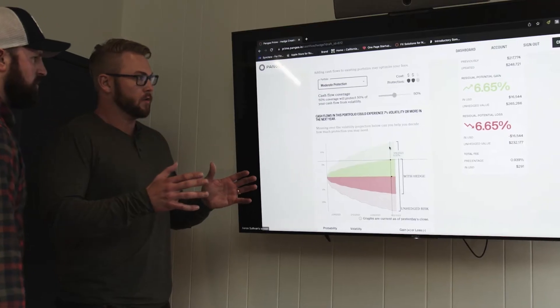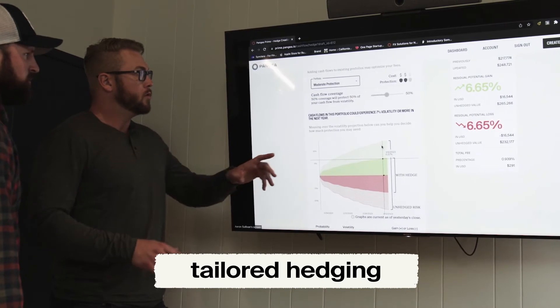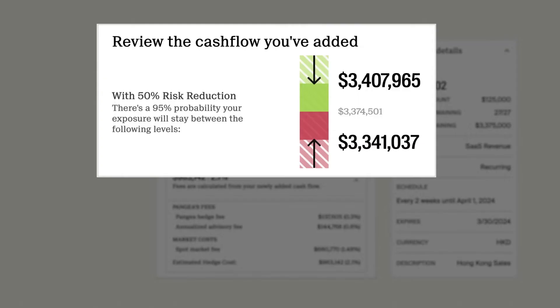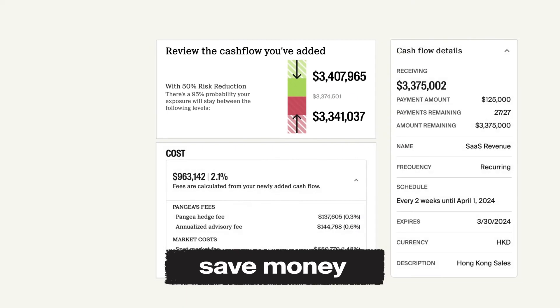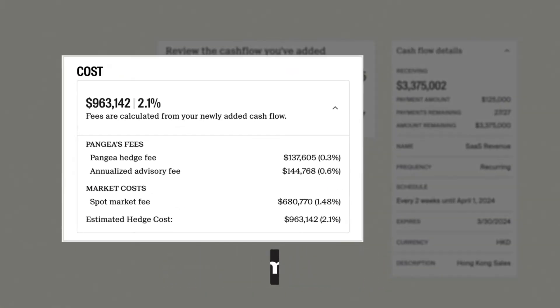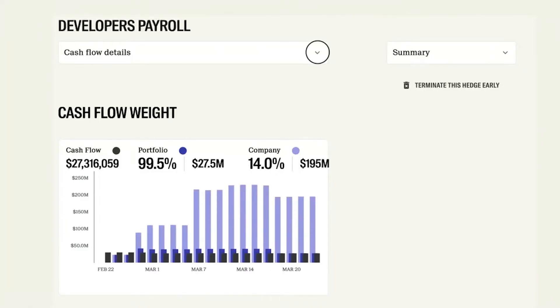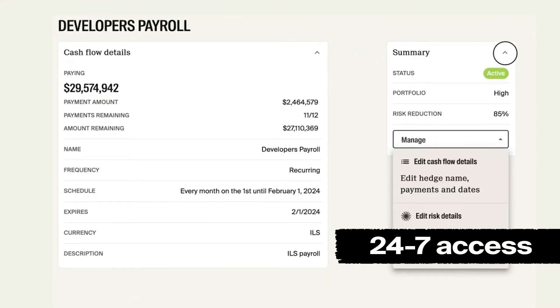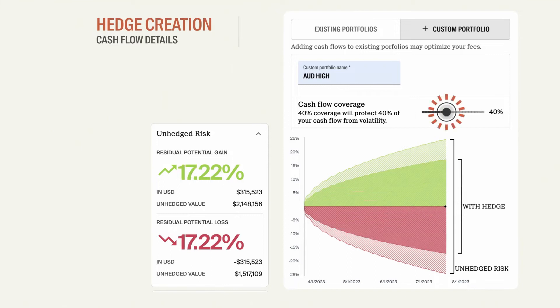They'll work with you to develop a tailored hedging strategy that optimizes the platform so that you get maximum value, potentially saving you whole percentage points on your global expenses and income. Our world-class UI gives you 24/7, unprecedented, up-to-the-minute access to your live hedges, giving you the confidence you need to move forward.